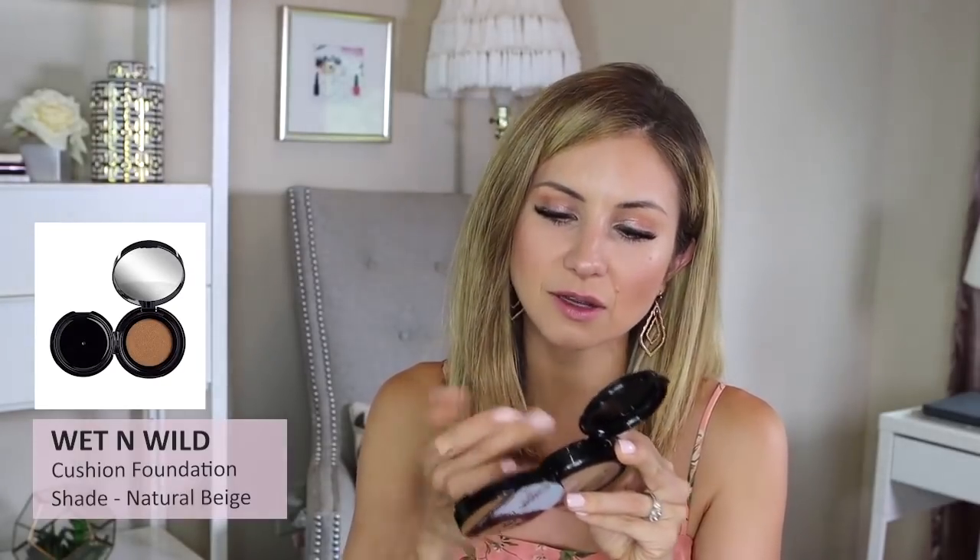The Wet n Wild Cushion Foundation in shade Natural Beige — I remember loving this when it came out. It's probably expired and needs to be tossed, but it's not totally dried out. I love all cushion products; very lightweight, radiant, natural — not excessively dewy or glowy. You need to set it, but it had really impressive wearability. And it has an SPF of 15, which I love.